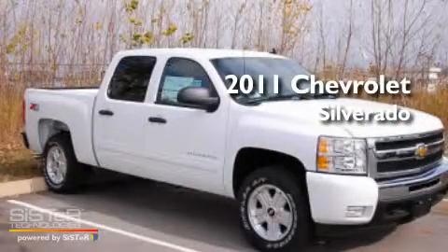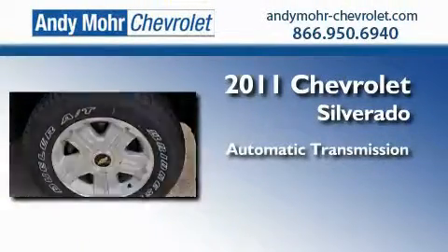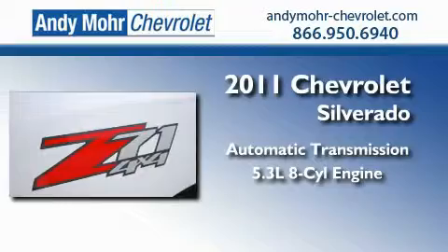This is a brand new 2011 Chevrolet Silverado. This truck has an automatic transmission, a 5.3-liter V8, and the added capability of 4-wheel drive.